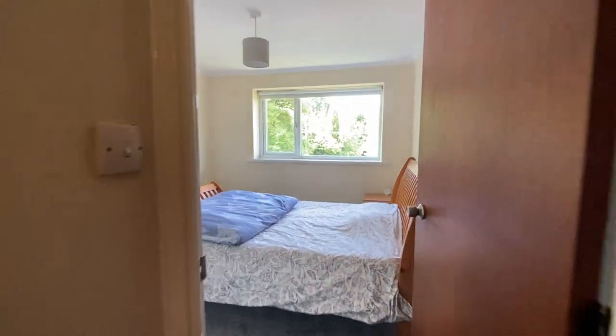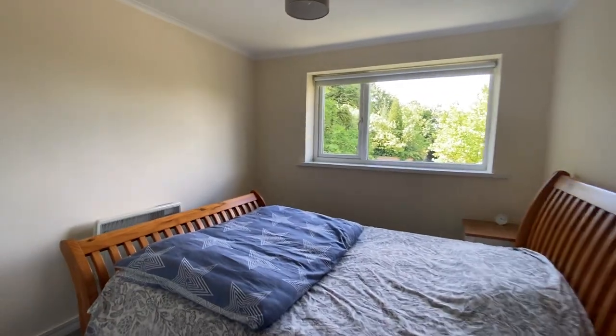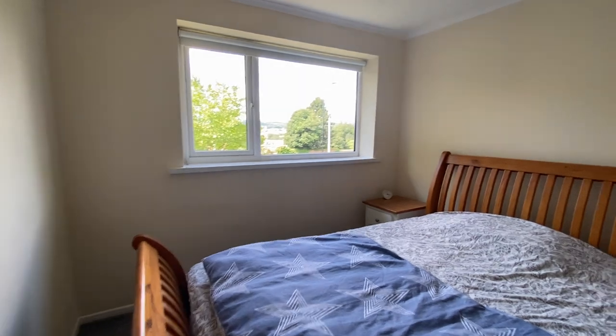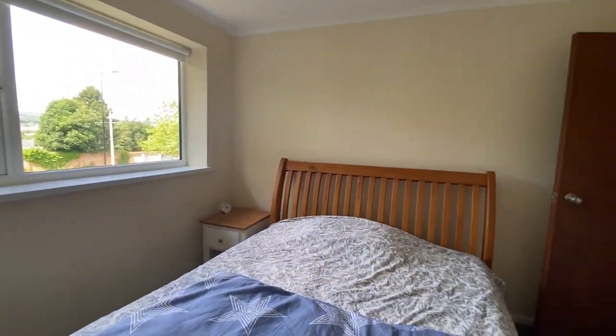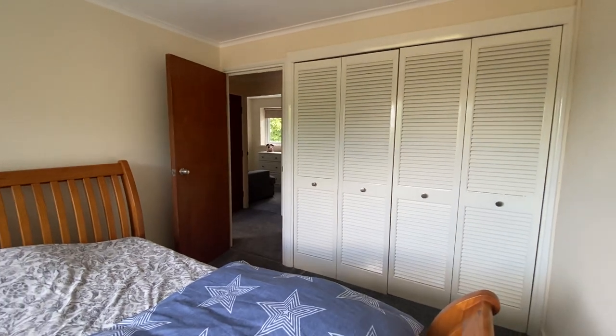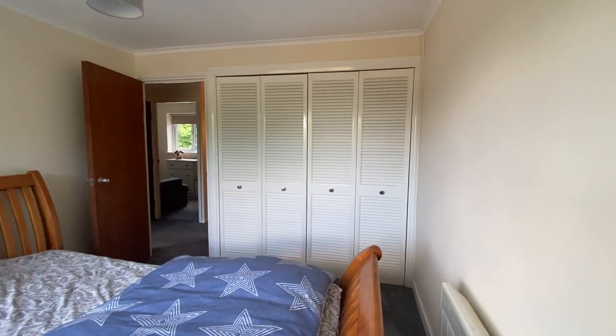And here we have the master bedroom. This is a really good-sized room with lots of natural light and neutral decor. As you can see, it has large built-in double wardrobes.